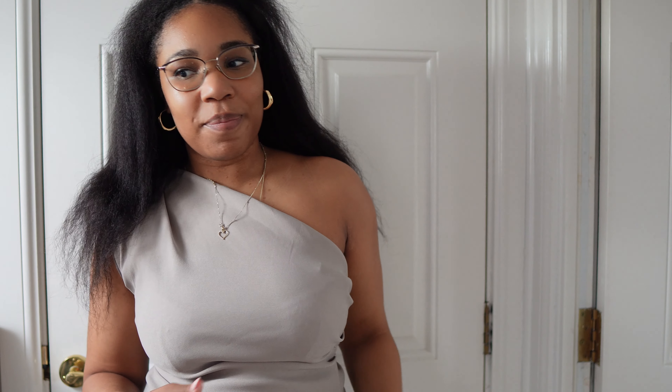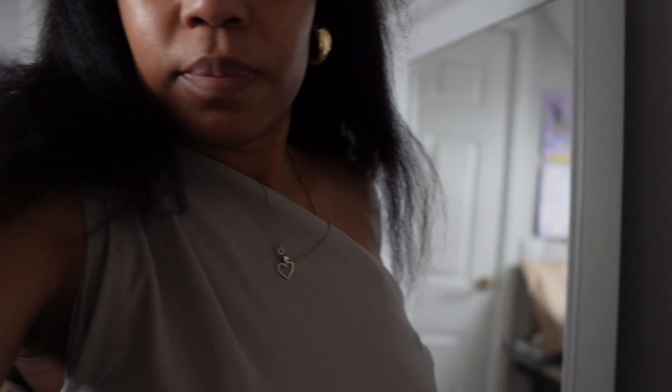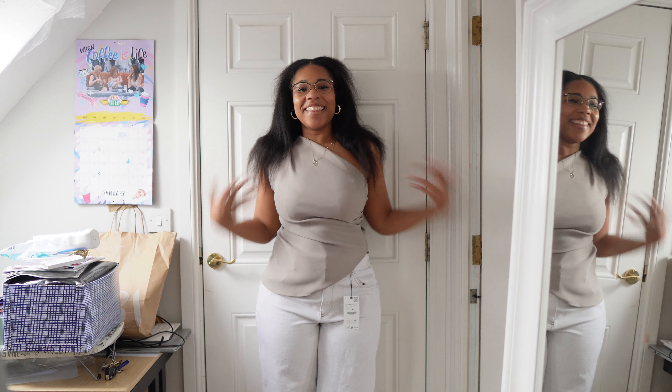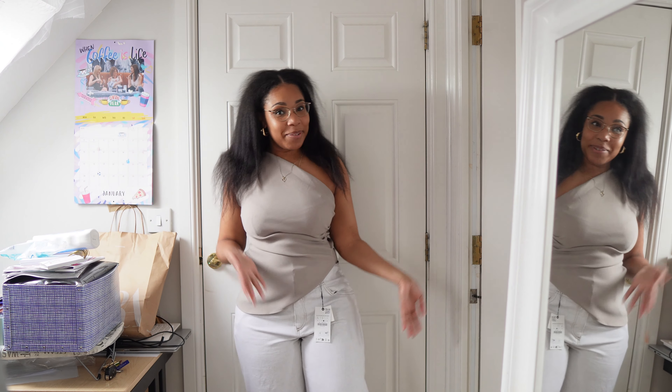Maybe this top might look better with a skinnier leg pair of jeans, but let me show you and see what you think. There's always mess in my videos but this is the outfit together, so let me know what you think.